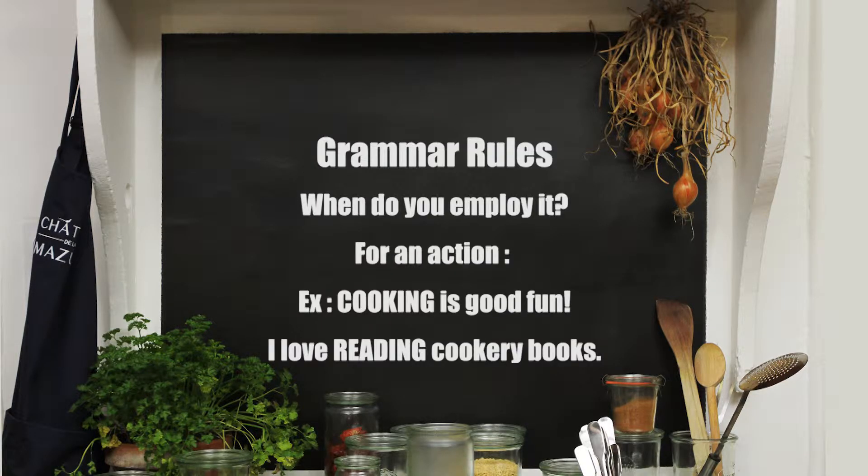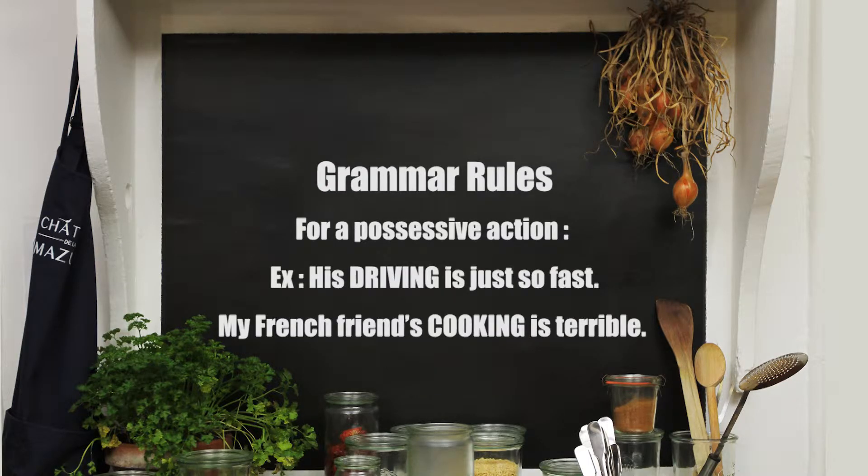When do you employ it? You employ it for an action. For example: cooking is good fun. I love reading cookery books. You also use it for a possessive action. For example: his driving is just so fast. My French friend's cooking is terrible.